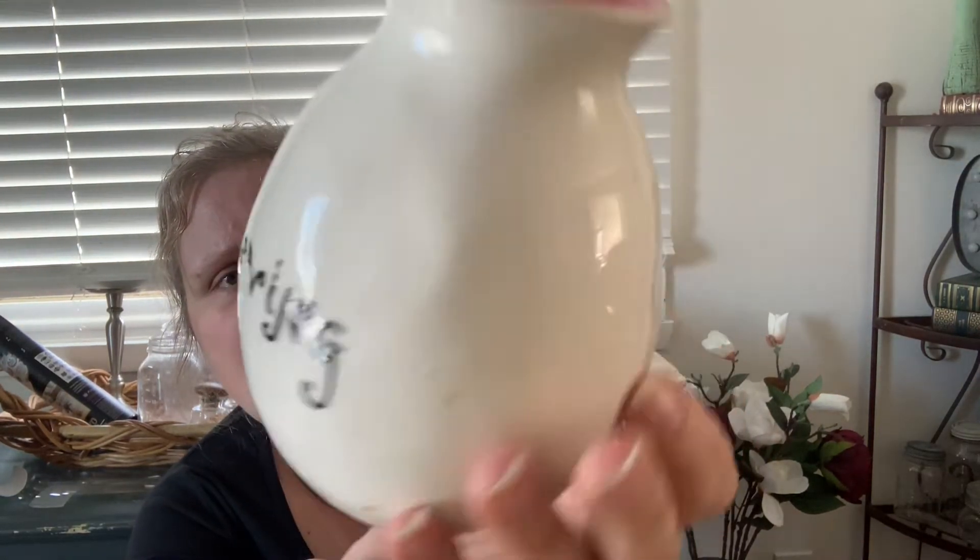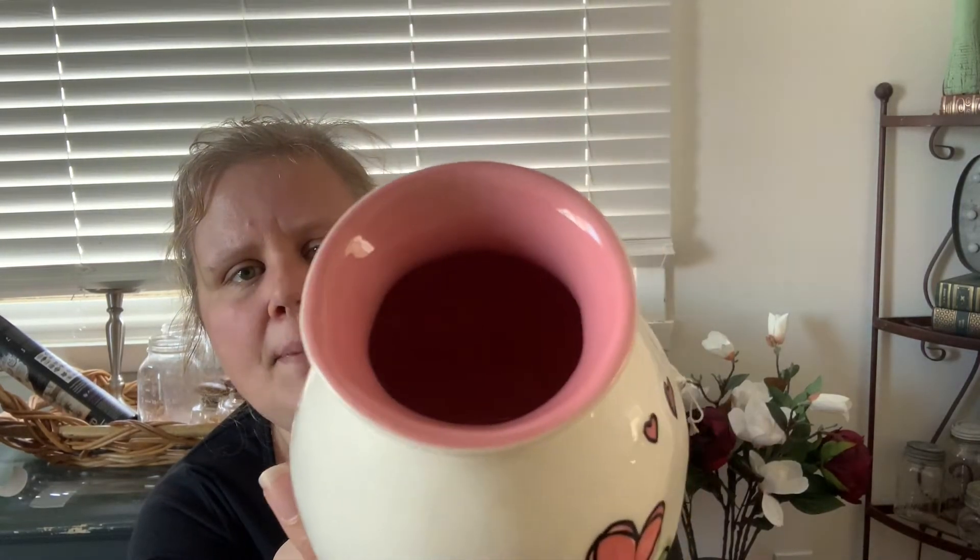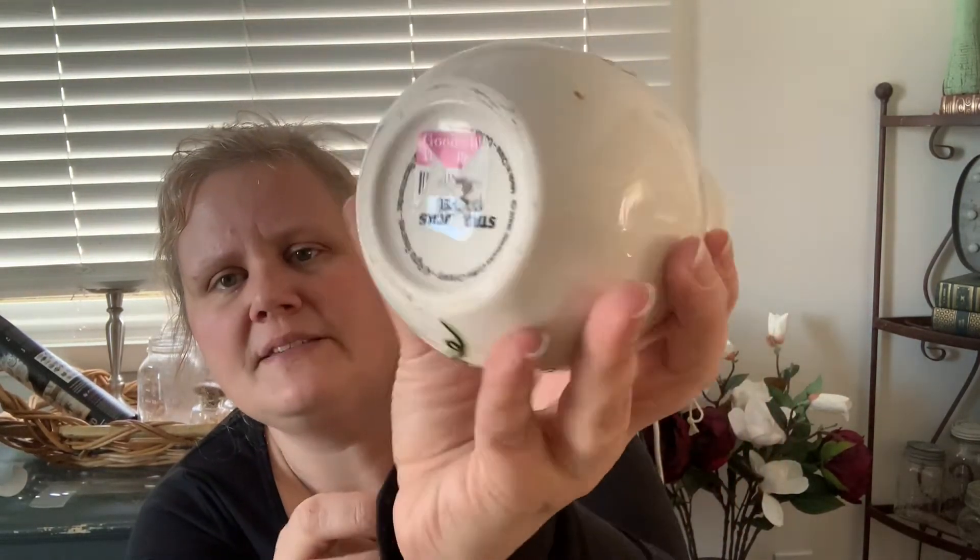I found a Starbucks vase — did you know they did vases? I had no idea. This is from 2006. It's cute; it would have been perfect for Valentine's Day. It says 'loving' and has a pink heart flower design. The vase was $1.99, so half off that. That will go up on eBay.